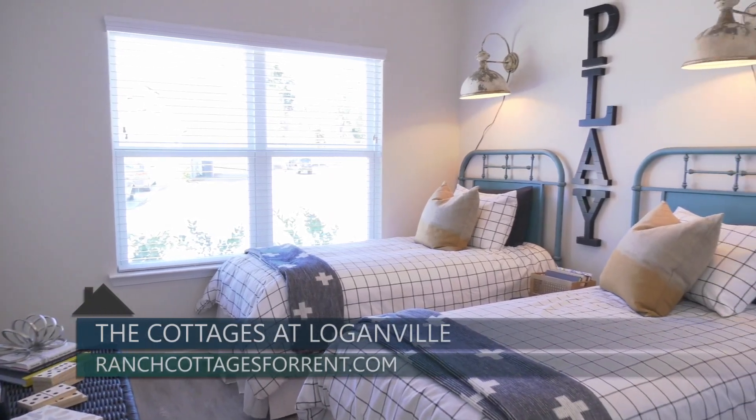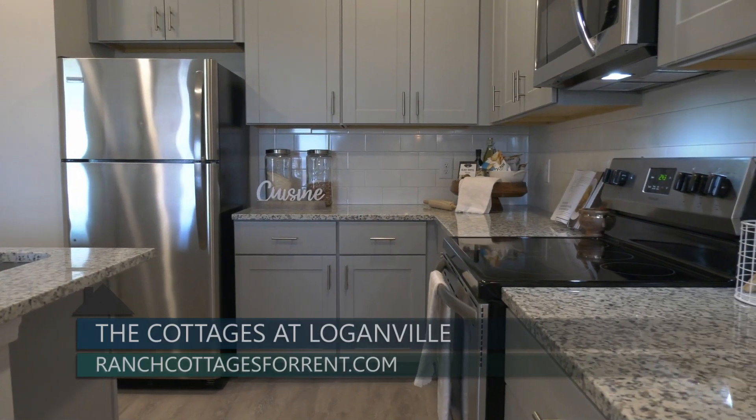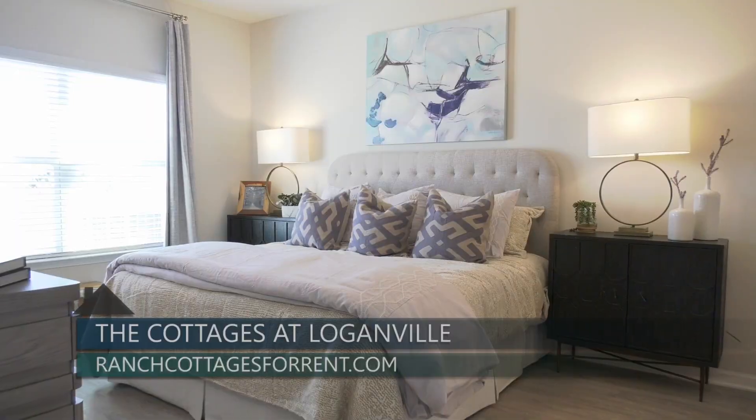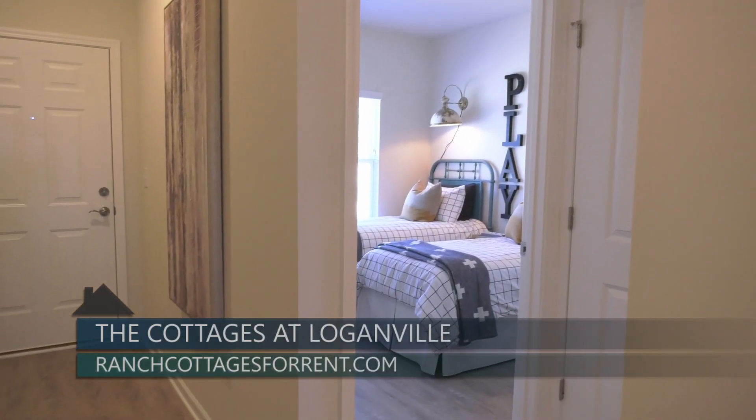Every floor plan will feature a chef-inspired kitchen with granite countertops, energy-efficient appliances, a washer and dryer, upgraded lighting packages, and walk-in closets. We also offer designer-inspired finishes, wider doorways, and zero-step entry into the home.